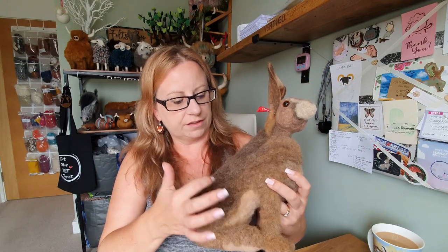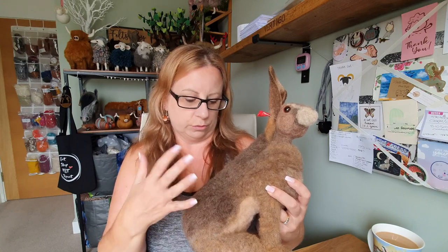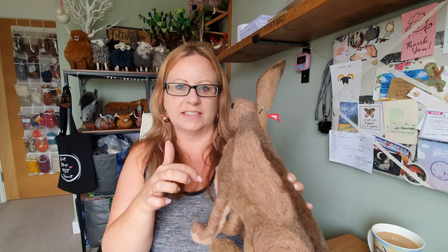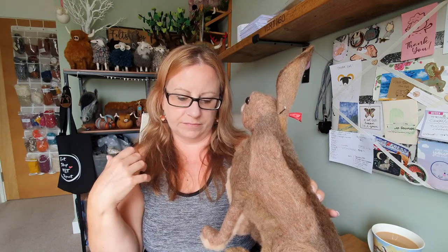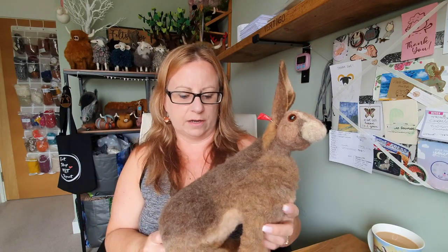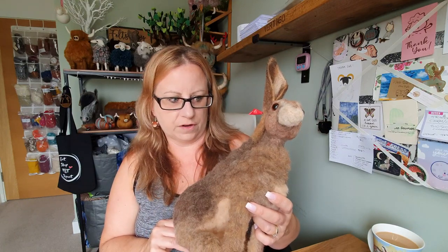I've attached the fur using a planting method where you plant it and then trim it. I probably should have done a pelt where you do it flat and then lay the whole thing on. I'm practising for when I do an online course for a rabbit or a hare. I wouldn't do this method for a course because it just takes far too long for people.